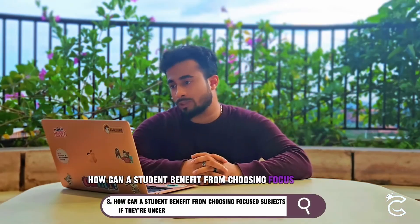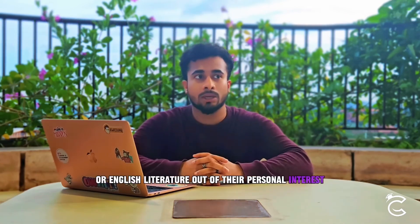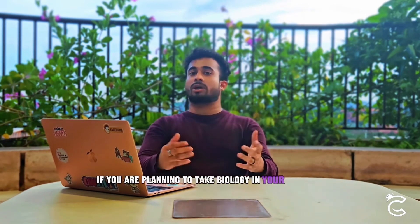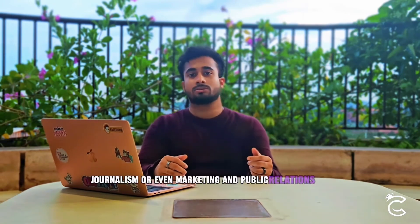How can a student benefit from choosing focused subjects if they're uncertain about their future career path? Students may choose subjects like further maths, human biology, psychology, or English literature out of personal interest, but these subjects are also ideal for exploring various career paths as they offer specialized foundational knowledge. For example, further maths is great if you're planning on mathematics-intensive careers like data science, economics, or engineering. If you're planning to take biology at A-levels, taking human biology at O-levels would really help. Choosing English literature may also be essential for fields like law, journalism, marketing, or public relations.